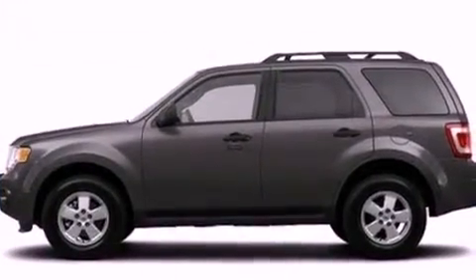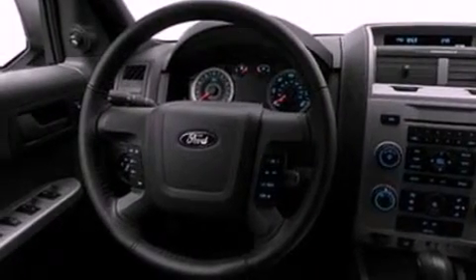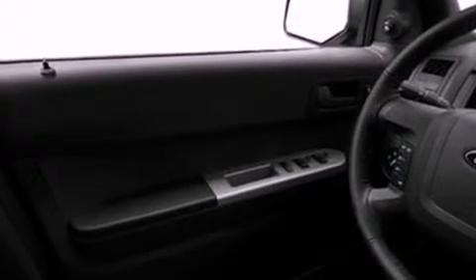Its top features include a multi-link rear suspension, 100% commercial free Sirius satellite radio, aluminum wheels, and traction control and stability control systems.